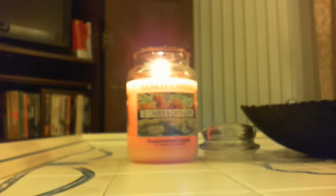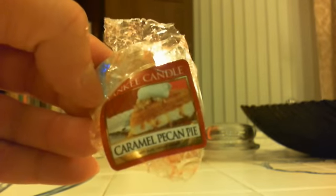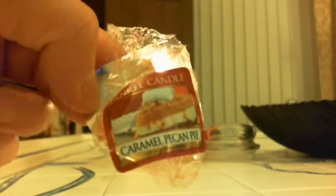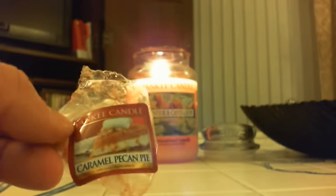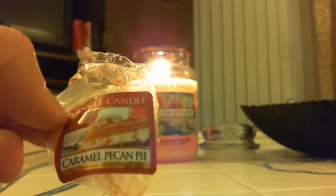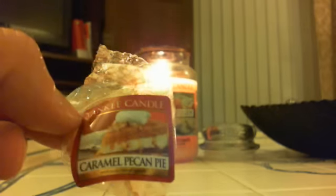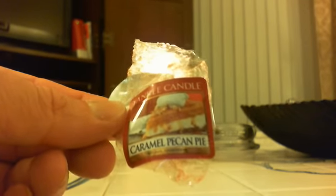And then I saved the strongest for last — Caramel Pecan Pie was the strongest of the six. By far the strongest, richest fragrance of the new fall fragrances. It was so delicious — I love this. This will definitely be a large jar. Out of the six, I'm getting four of them: Season's Blessings, Apple Pumpkin, Harvest Welcome, and then this one for sure. I love this scent. At first cold I thought it smelled a little like Be Thankful, but when you melt it it actually becomes more of its own fragrance.